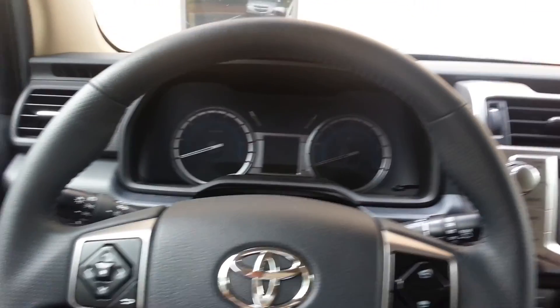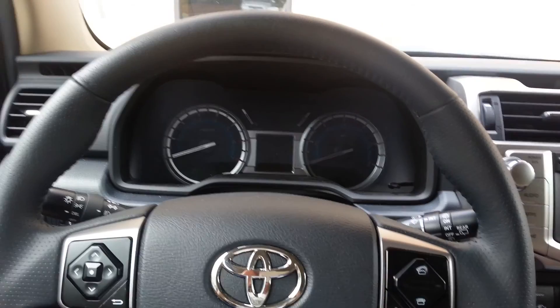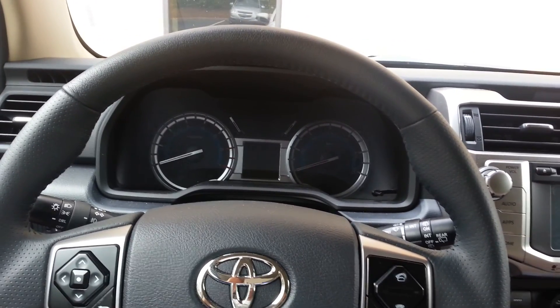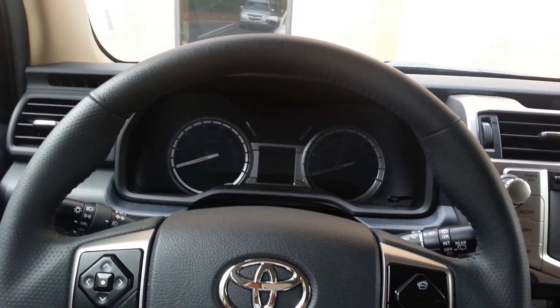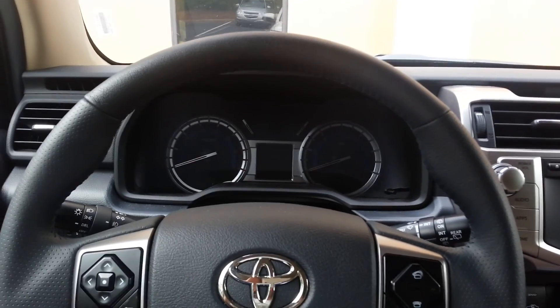Hey guys, what's up? Alright, this will be a test drive on the 2015 Toyota 4Runner. Let's start it up.